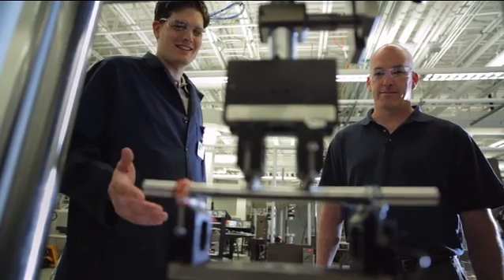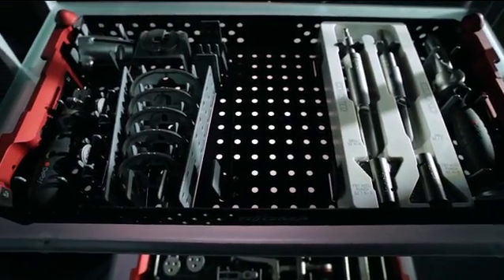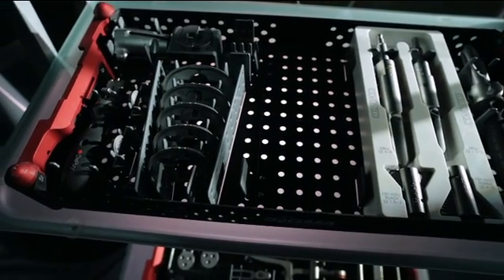When we design a new implant, we always design them as a system. The implant itself is only one part of it. The other part of it is the surgical instruments. We focus on designing instruments that help surgeons put in these implants in a more efficient and accurate manner.